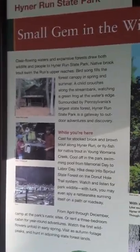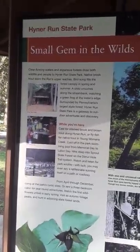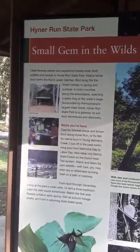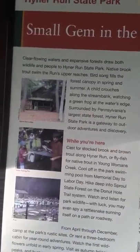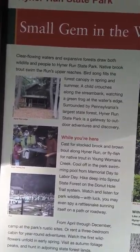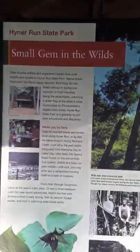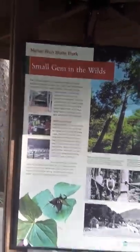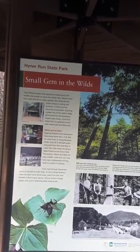Clear flowing water and expansive forest draw both wildlife and people to Heiner Run State Park. Native brook trout swim the run's upper reaches. Bird songs fill the forest canopy in spring and summer. A child crouches along the stream bank watching a green frog at the water's edge. Surrounded by Pennsylvania's largest state forest, Heiner Run State Park is a gateway to outdoor adventures and discovery.